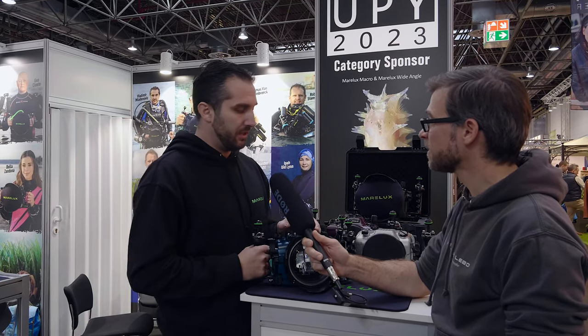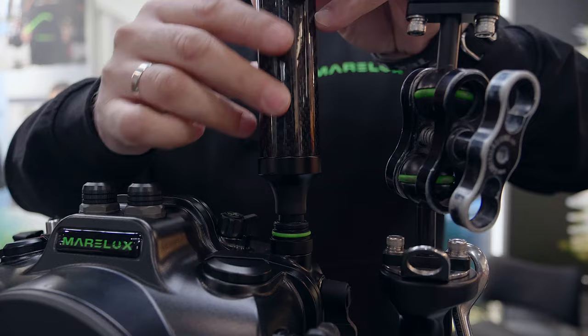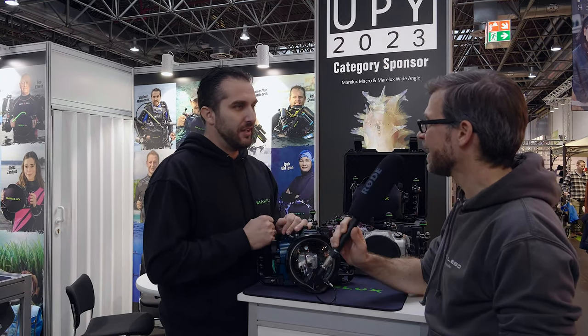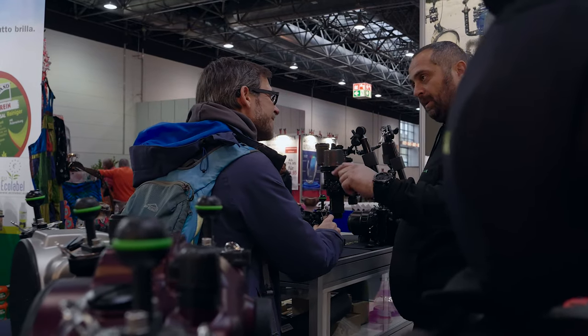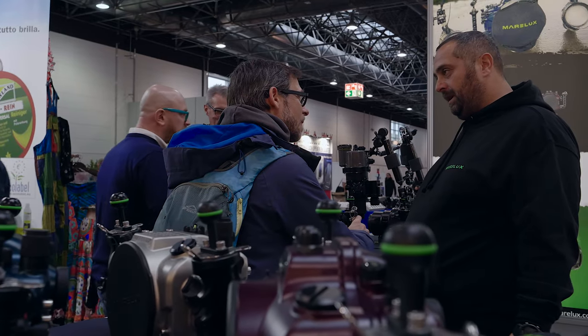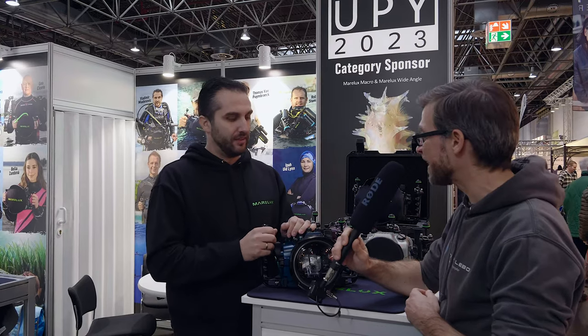We have a whole range of dome ports, from smaller dome ports at 140 millimeters to a bigger one at 230 millimeters. There is full support for the housings including vacuum valves, sensors, and triggers. All our housings are black by default, but we also offer custom colors so that photographers can have a more personal feeling with a color they like.